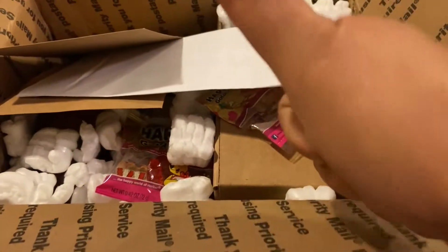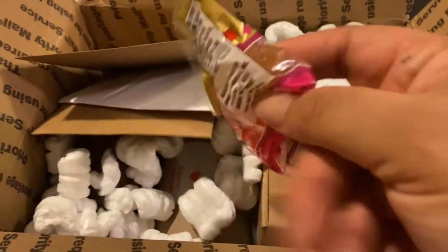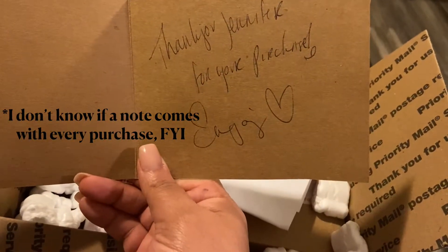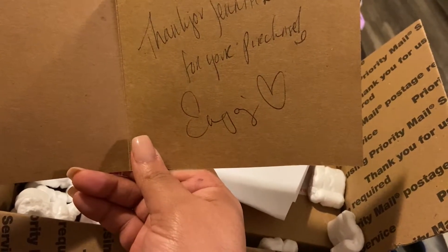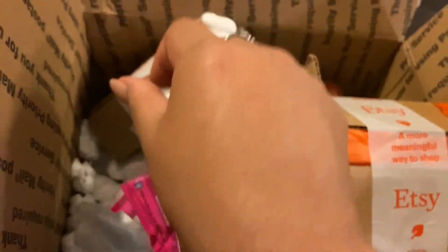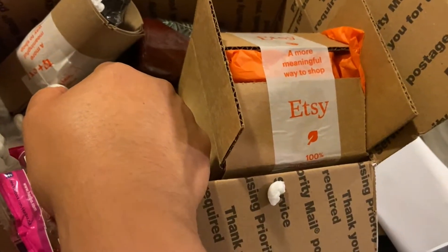Thumbs up for the products coming in a box — I love it! It came with some treats and a little handwritten note that says 'Thank you Jennifer for your purchase, enjoy the products.' It was ordered on January 9th, shipped January 11th, and delivered January 15th. Everything was in great condition in the box and I loved the shipping.